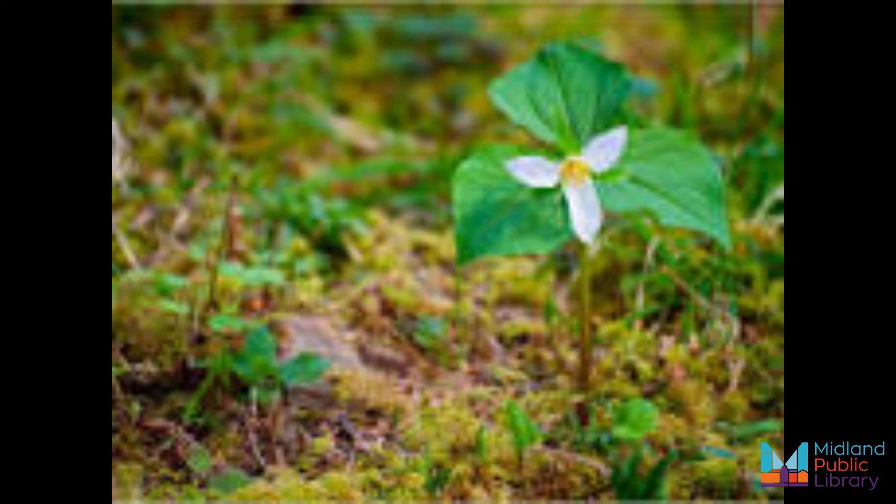It takes a trillium plant up to 10 years to produce its first flower — that's such a long time! The plant seeds normally take at least two years to fully germinate, with the plant itself taking between 7 to 10 years to reach flowering size. After the plant produces its first flower, it will bloom annually in early spring, with the bloom lasting around three weeks.